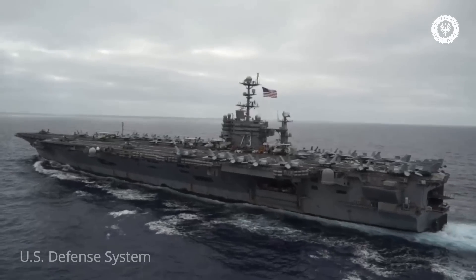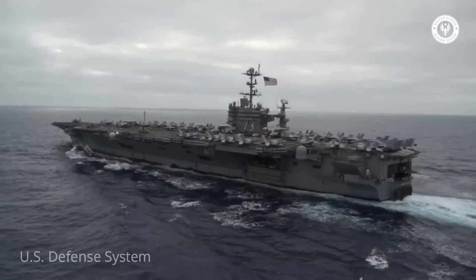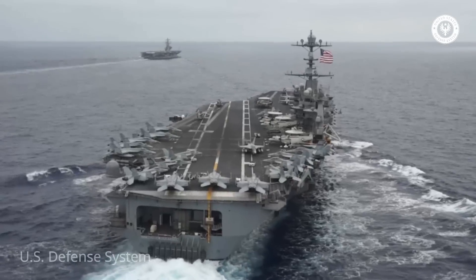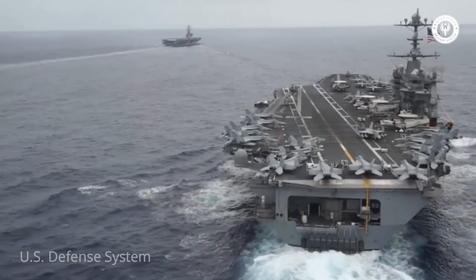A top speed of 30 knots is listed. To complement her offensive armament, the George Washington is fitted with several defensive systems in case an enemy aircraft should make it past their umbrella of fighters and fleet support ships.